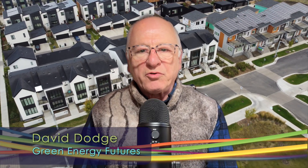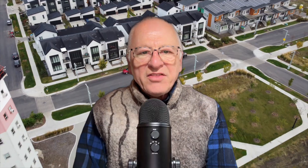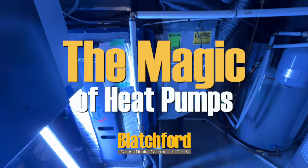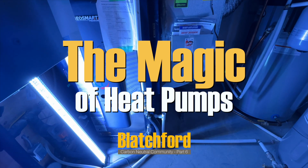Hi, I'm David Dodge. Welcome to Green Energy Futures. That's Josh Culling, a Blatchford resident discovering the magic of heat pumps in his Blatchford home.